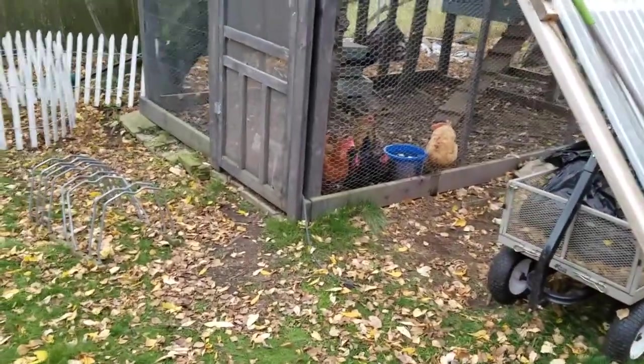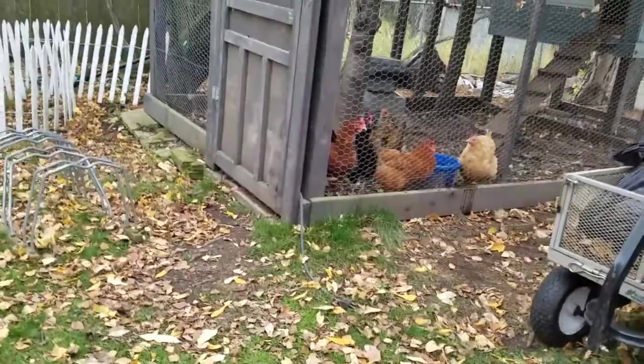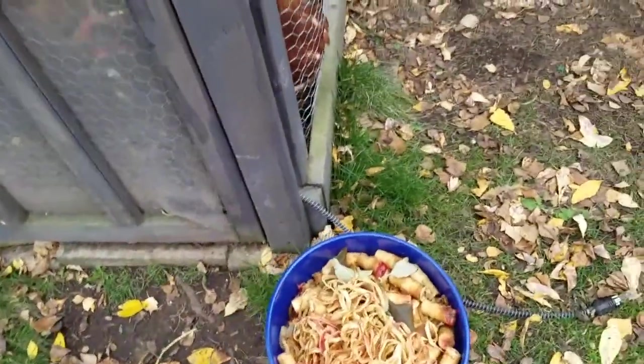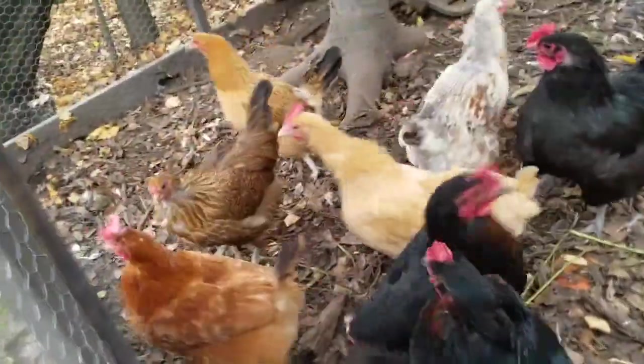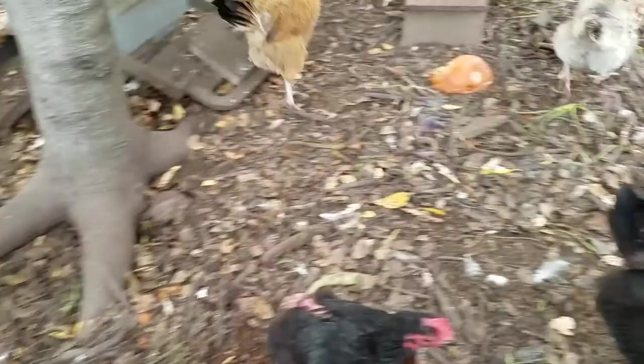Chickens love apples, and my girls look pretty rough right now because they're molting. Molting is the process when chickens lose almost all their feathers and replace them with brand new feathers. If you want to learn more about molting, I'll put a link to a different video on top of the screen right now and in the description below.